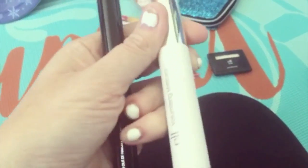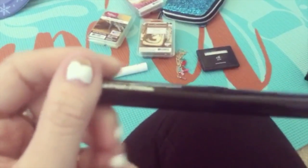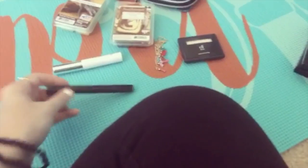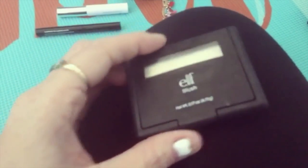Next thing I got is two mascaras — one is a volumizing mascara in black, and a lengthening and defining mascara in black as well. Next one I got is ELF blush — this is what it looks like, and I use this as a highlighter.